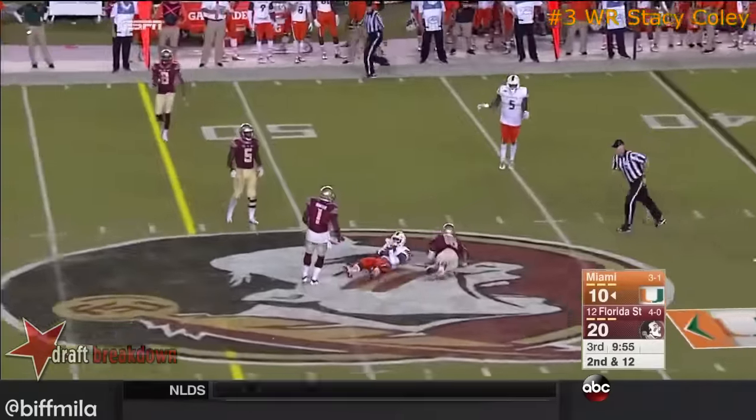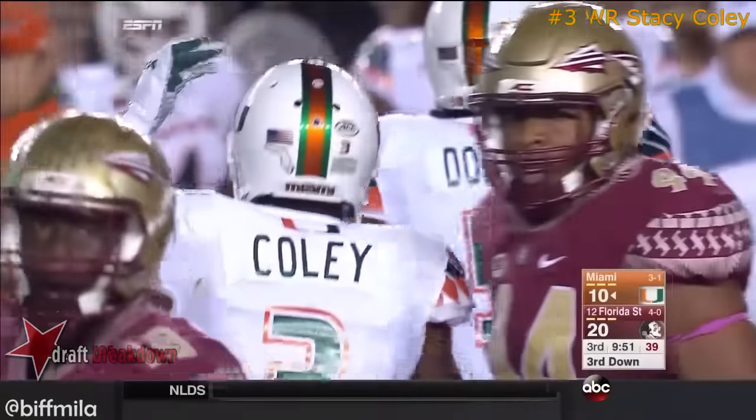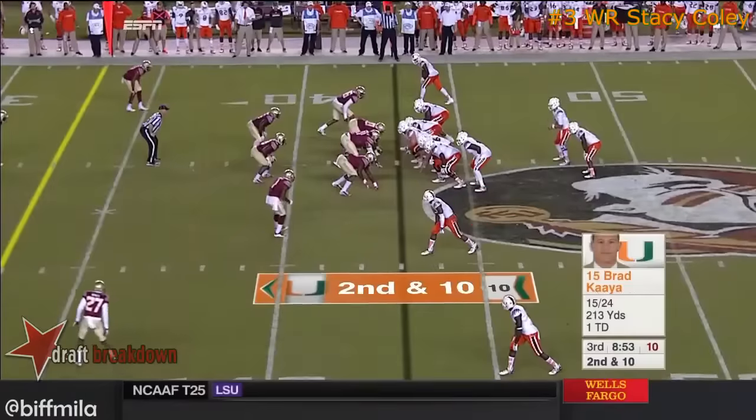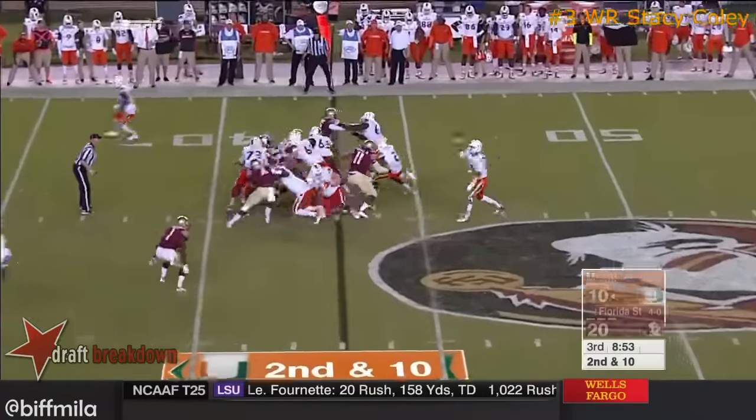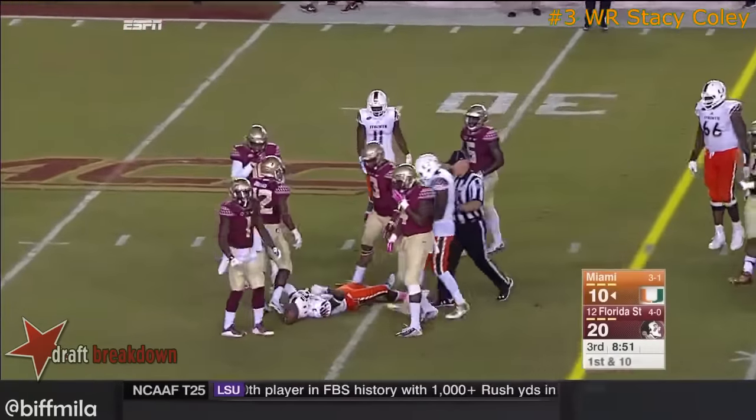Pressure picked up. Across the middle — he catches it there. Coley goes low. Probably didn't feel very good, besides affecting the throw. There's a throw and a catch made by Coley, and they move it to the 30 — another first down.